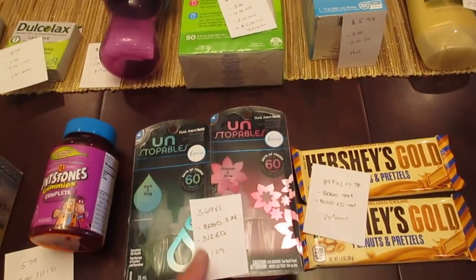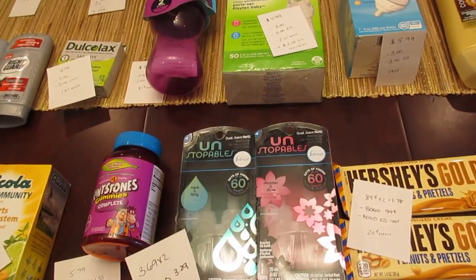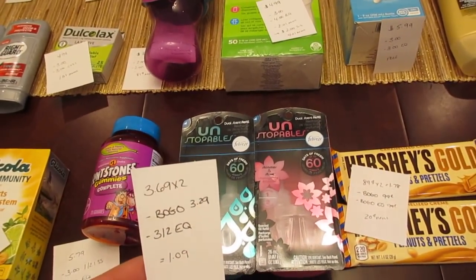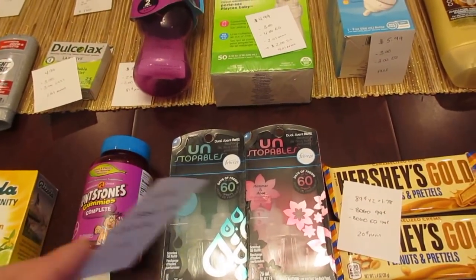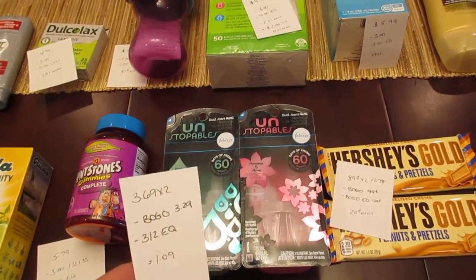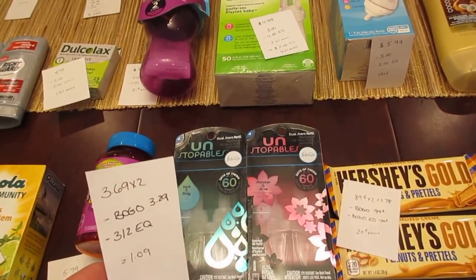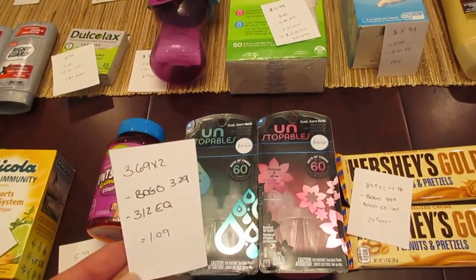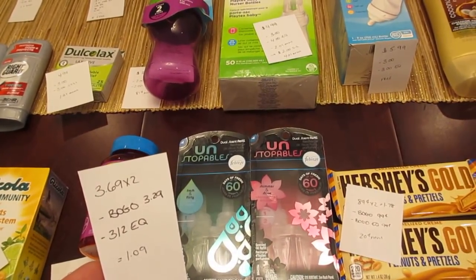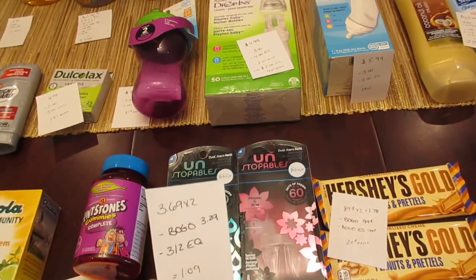The Febreze Unstoppables deal is really only good for today. We're going to get a new coupon tomorrow in the Procter & Gamble, but the one expiring today from last month's is when you buy one Febreze Unstoppable product, you get another one for free. These are normally $7.69 each at my store, but they were on clearance at $3.69. I bought two of them using the buy one get one free coupon from the December Procter & Gamble — it automatically took off $3.29. I also had an e-coupon expiring today for $3 off of two Febreze products, so it's a cost of $1.09 for these — but they're normally $7, so it's a really good deal.